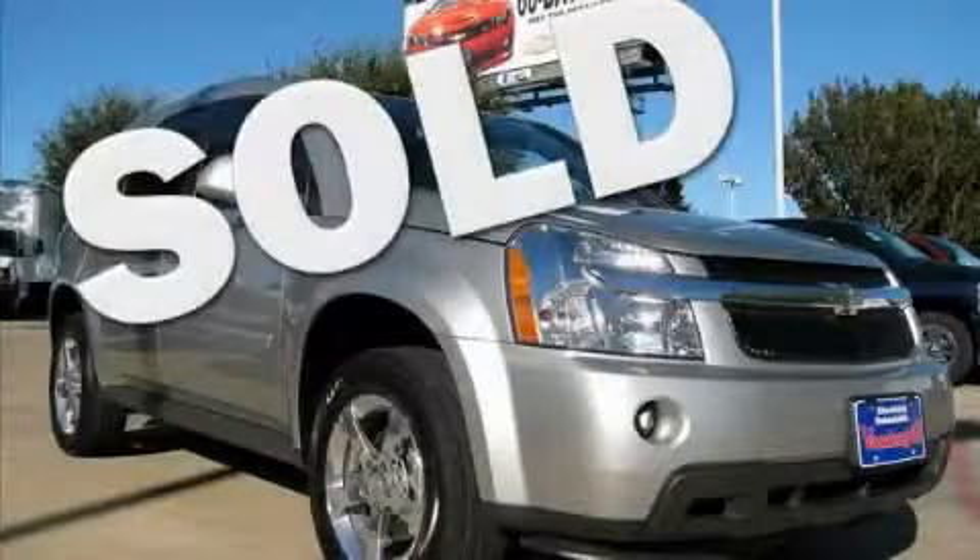This is a 2007 Chevrolet Equinox — safety, space, and comfort.